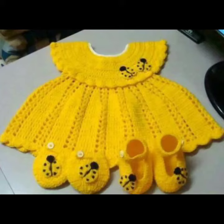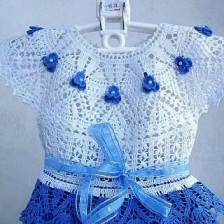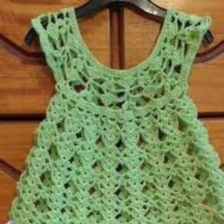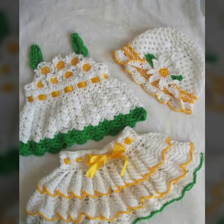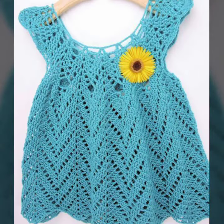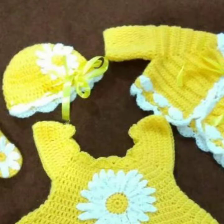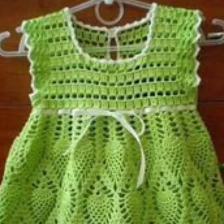Hello friends, welcome back to my YouTube channel. Today I will talk about a more stylish and gorgeous collection of the most wearing and most demanding baby collection — baby crochet frog designs. Different designs, different ideas, different color combinations and contrasts are for you. I am back again with the most stylish, most demanding collection of baby crochet frog design.